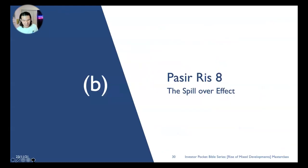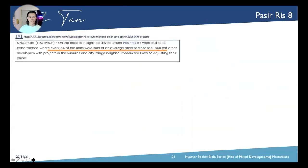Next we talk about the spillover effect of Pasir Ris 8. For those who went through the masterclass on the cocoa pump, you'll know that I use this as one of my exit strategies. Pasir Ris 8 itself had 85% of units taken up at an average price of $1,600 per square foot on the first weekend of sale.